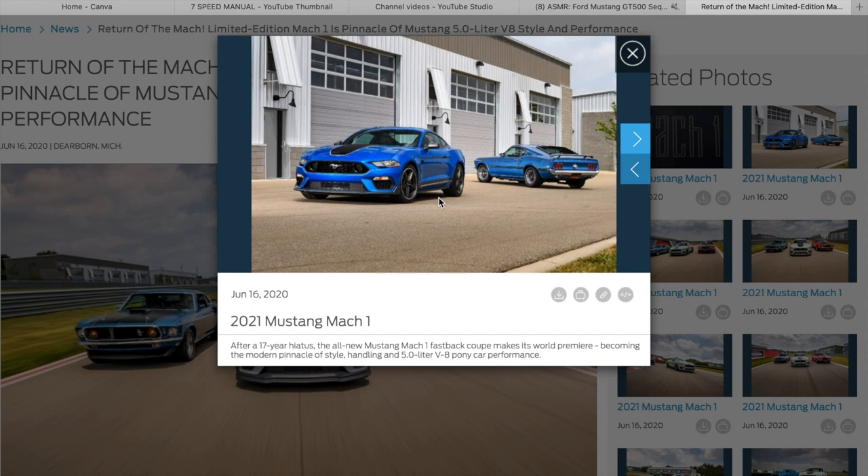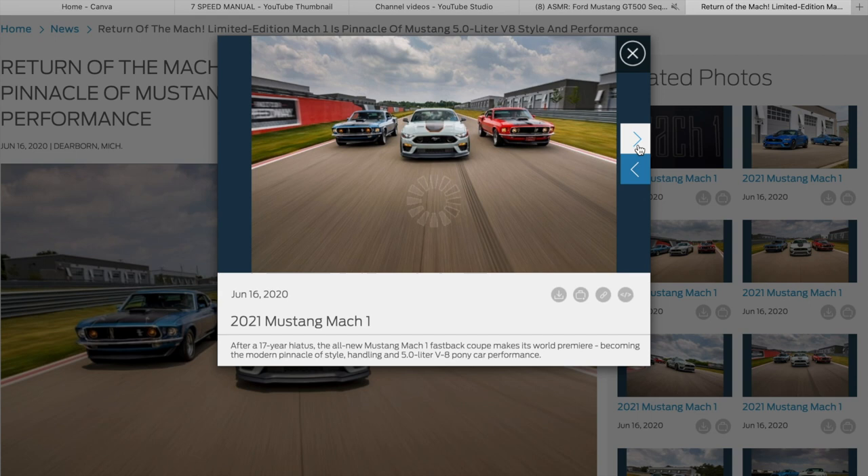Man, the blue is looking great — I'm digging the blue. I'll post some of these photos up as well.